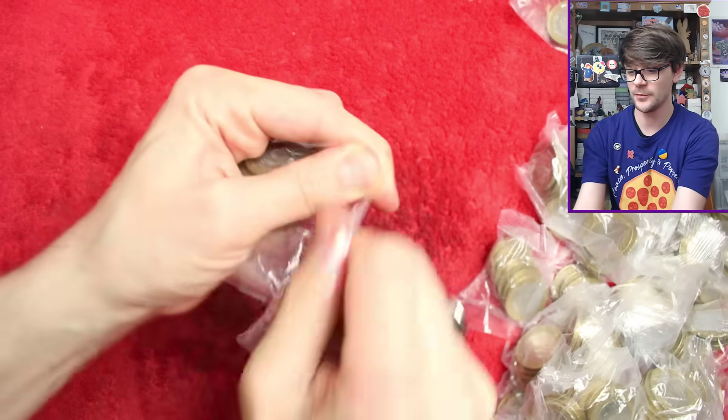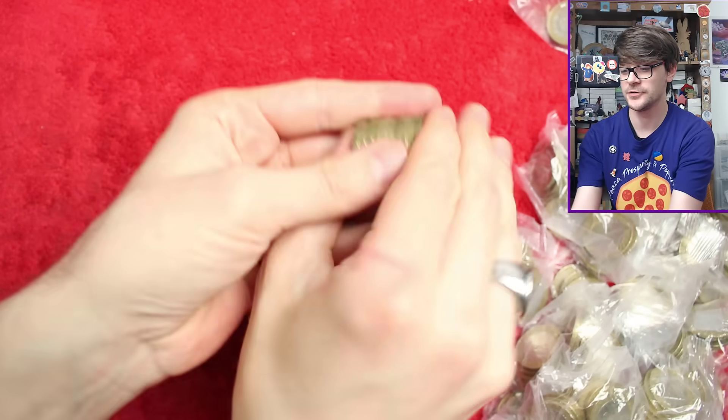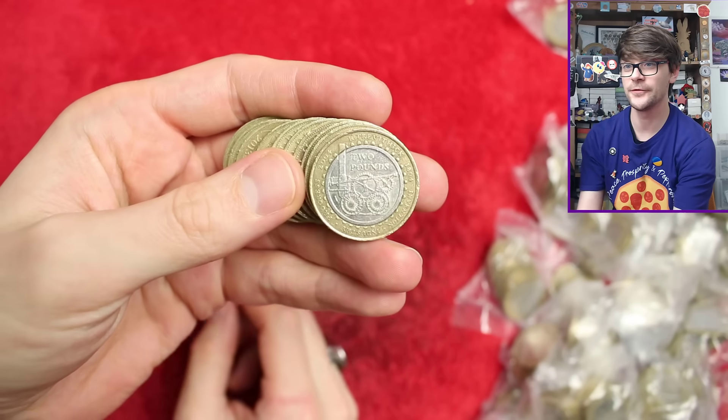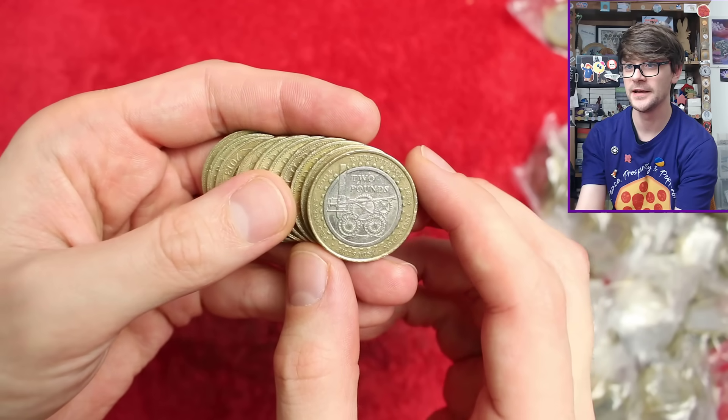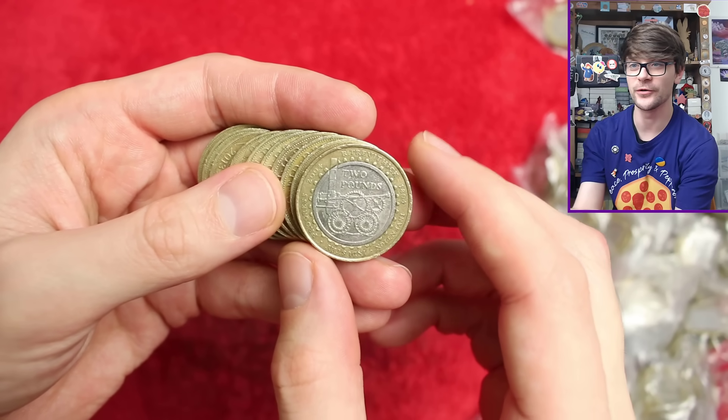Okay, bag number one. I'll show you what we're looking for - that is a commemorative. This is the Trevithick steam locomotive, a fairly common one, one of the scarcer of the common coins, but still one you shouldn't have much problem coming across.